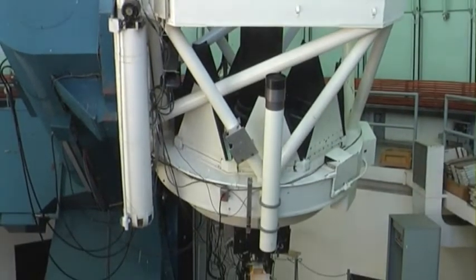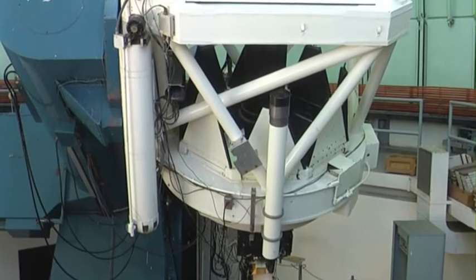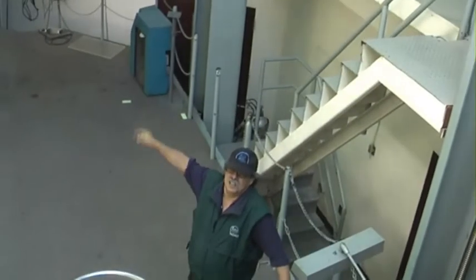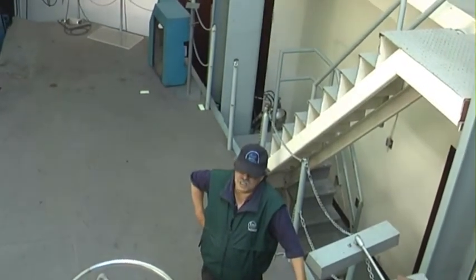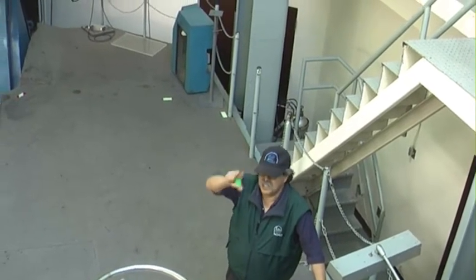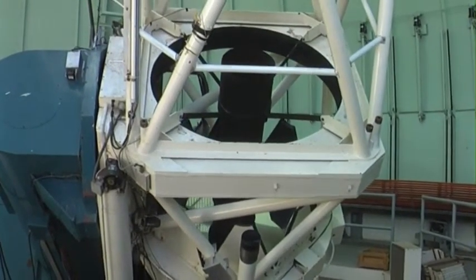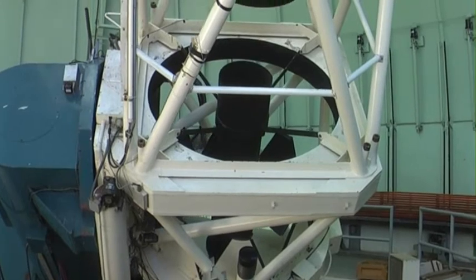This is a 1.5-meter telescope. This was the first large observatory for the U.S. government in the southern hemisphere. Back in December 1967, the president inaugurated this observatory.